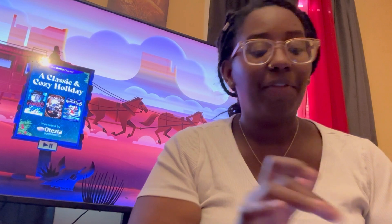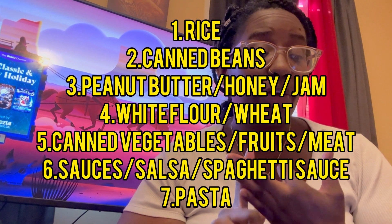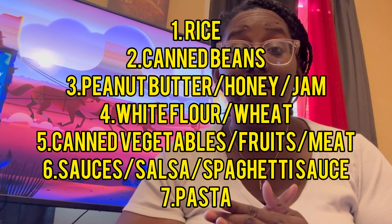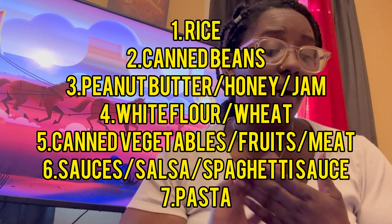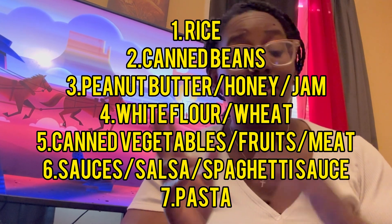To sum it all up, the seven items you need to consider stockpiling are: rice, canned beans, peanut butter, flour, canned vegetables, meats, and canned fruits. Canned items in general — sauces, salsa, and spaghetti sauce — and number seven, pasta. That is the list of the day.